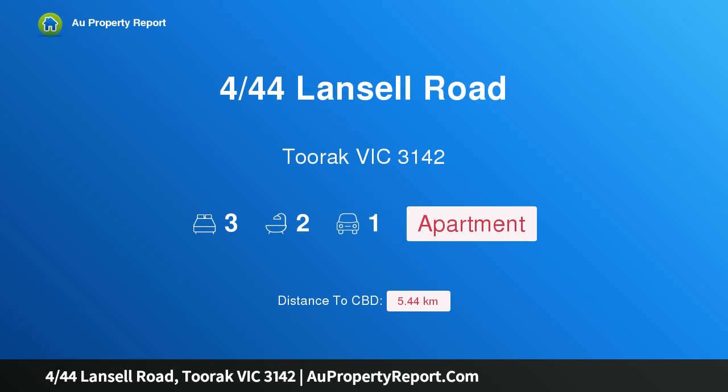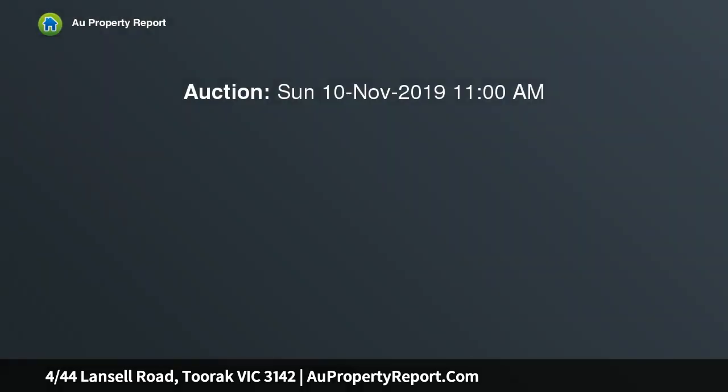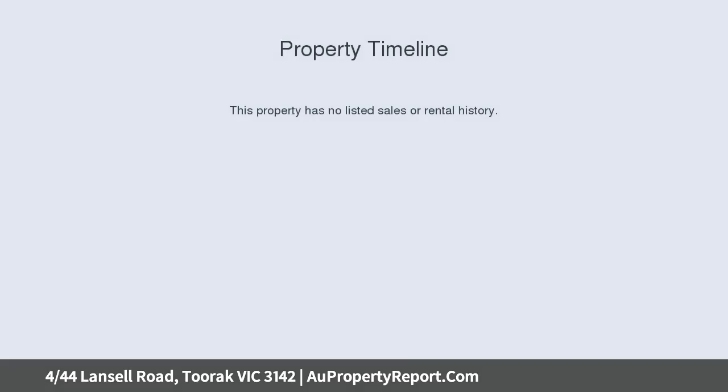Hi, I am glad to introduce property 4/44 Lansell Road, Toorak Victoria 3142, a particularly spacious garden apartment in a brilliant location. Located in one of the premier Toorak streets within an easy walk of Hawksburn Station.